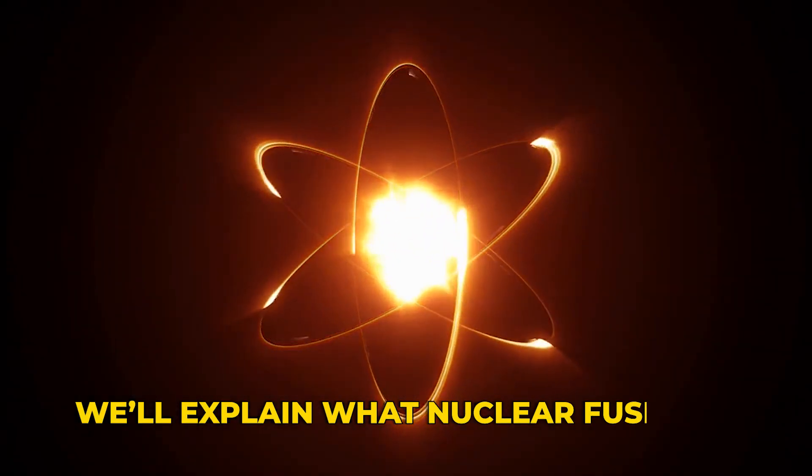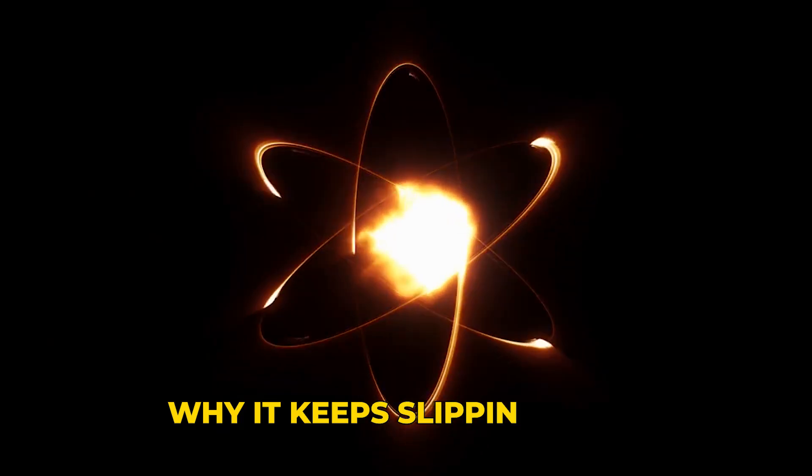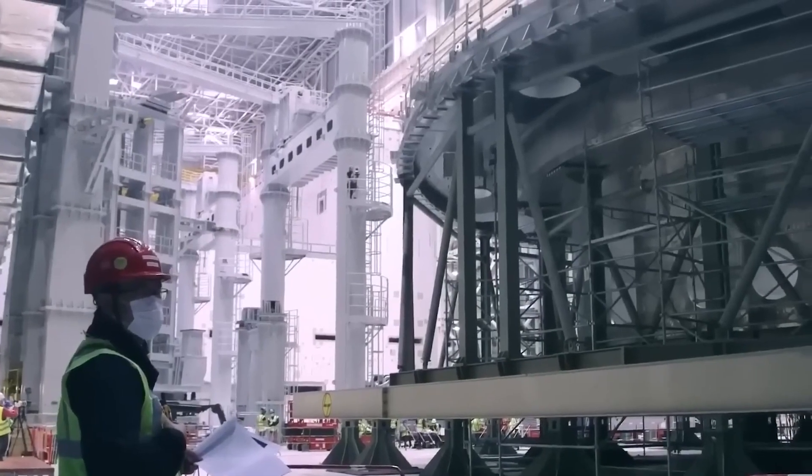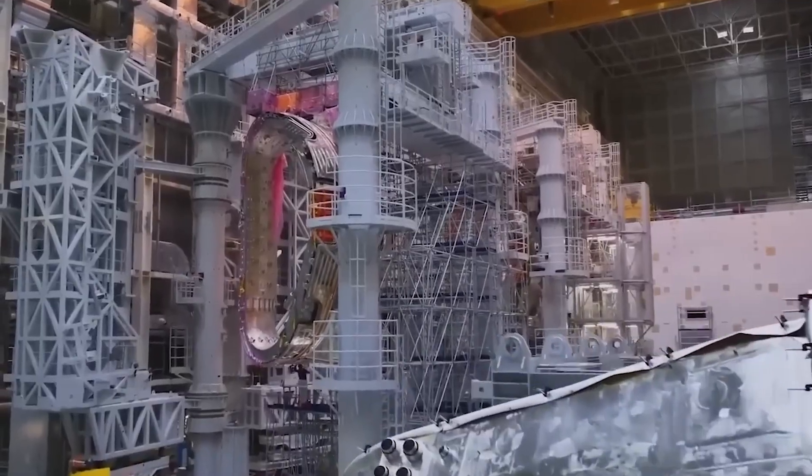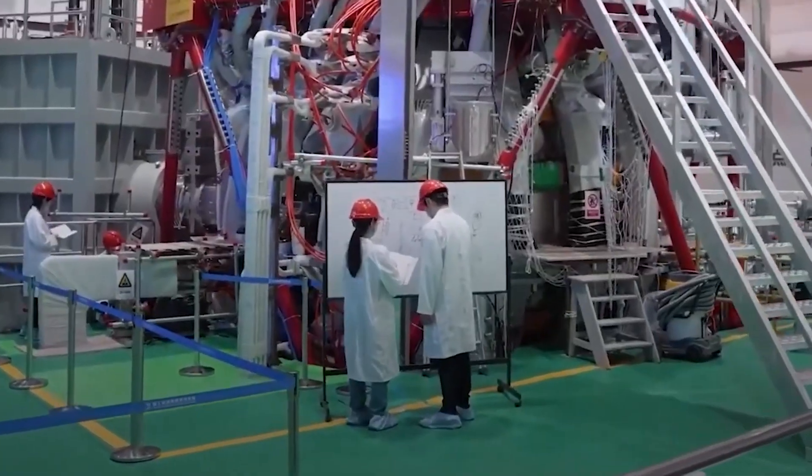We'll explain what nuclear fusion is, why it keeps slipping away, and how one small private US startup is catching up with giants faster than anyone expected — and the world is watching, from lab to grid.